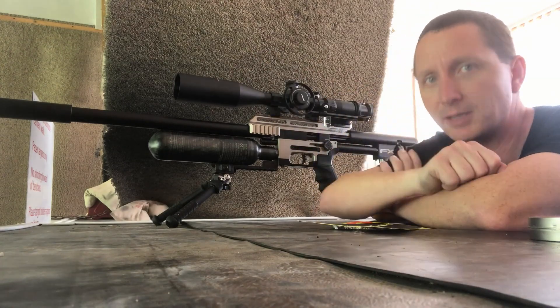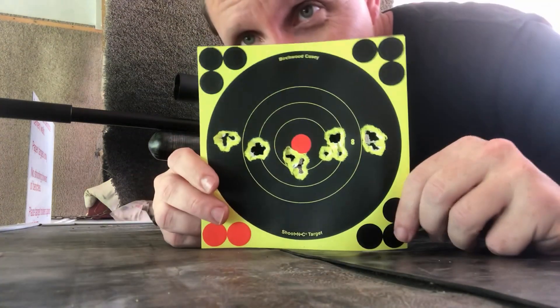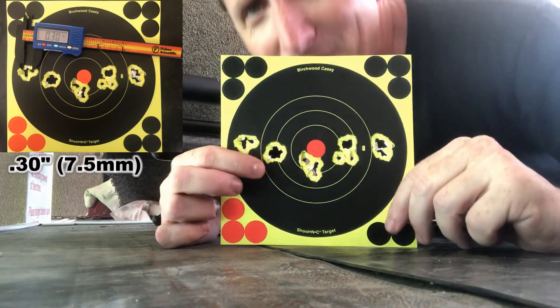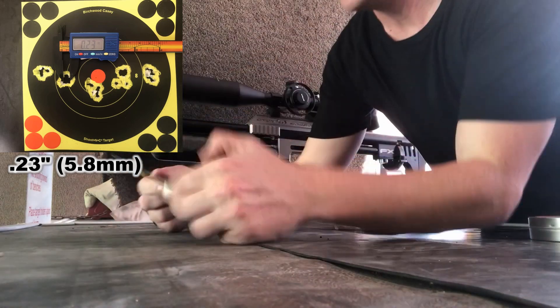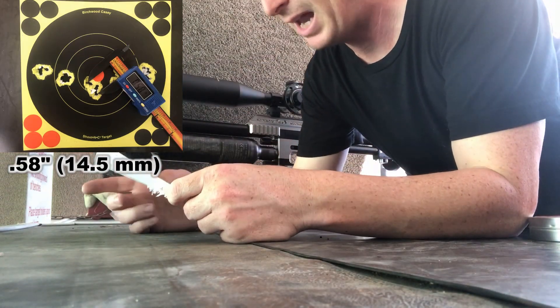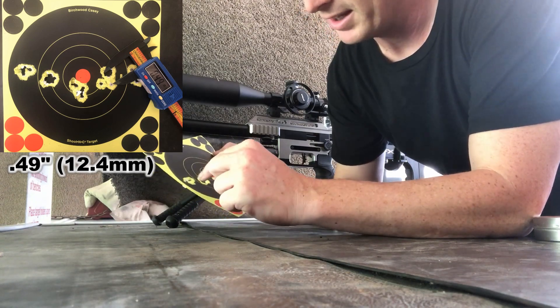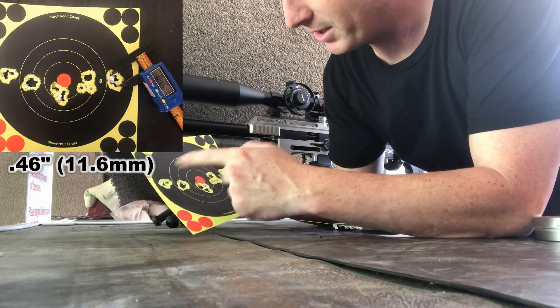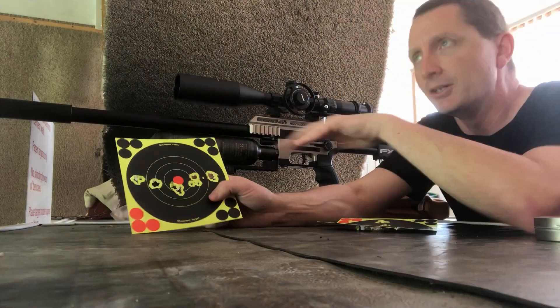Let me go grab that so I can show it to you more closely — here are our groups. Even smaller than I thought on the backside of the paper. This one right here might be a smidge over a half inch, but everything else is a quarter inch to three-eighths of an inch. Good groups for the wind — I'm happy with it.